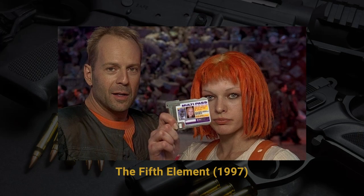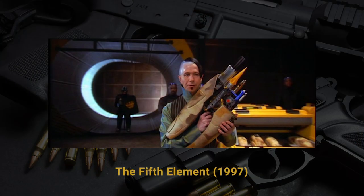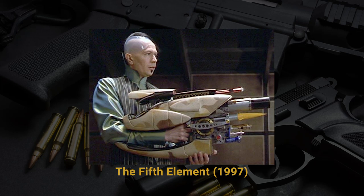Talking about more future guns, we're going to the Fifth Element to discuss the Zorg ZF-1 pod weapon. If you needed a gun that does everything, this is it. The antagonist Zorg presents this weapon to alien mercenaries with a gazillion modes. It has a 'replay button' — shoot the first round as a homing beacon and the bullets will return to where it hit. It also has a rocket launcher, arrow launcher, net launcher, flamethrower, and what they call the 'ice cube system,' which freezes somebody solid.